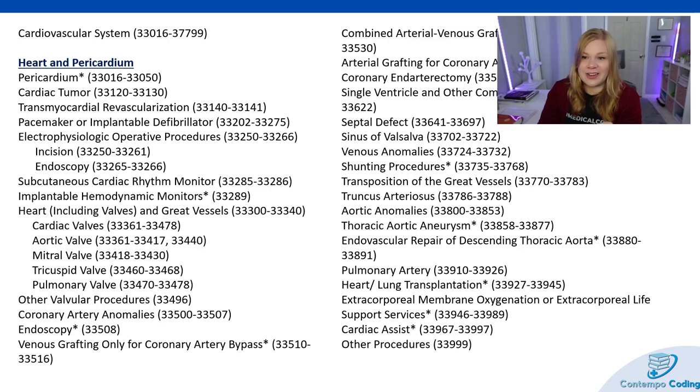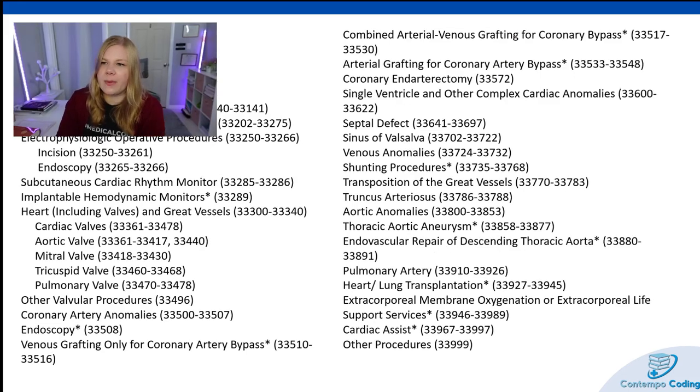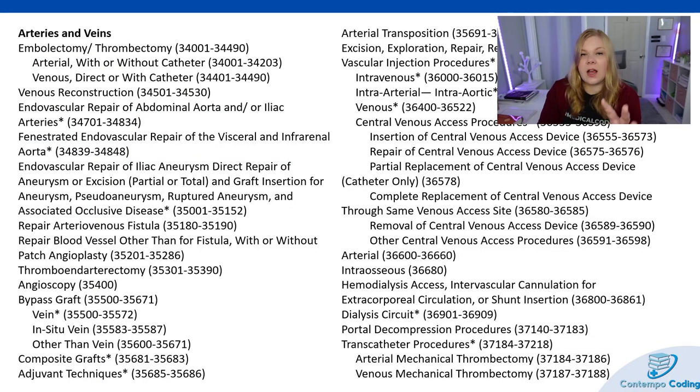Other valvular procedures, coronary artery anomalies, endoscopy, venous grafting only for coronary artery bypass, combined arterial-venous grafting for coronary bypass, arterial grafting for coronary artery bypass, coronary endarterectomies, single ventricle and other complex cardiac anomalies, septal defect, sinus of Valsalva, venous anomalies, shunting procedures, transposition of the great vessels, truncus arteriosus, aortic anomalies, thoracic aortic aneurysm, endovascular repair of the descending thoracic aorta, pulmonary artery, heart and lung transplantation, extracorporeal membrane oxygenation or extracorporeal life support services, and cardiac assist and other procedures. Then we have arteries and veins.